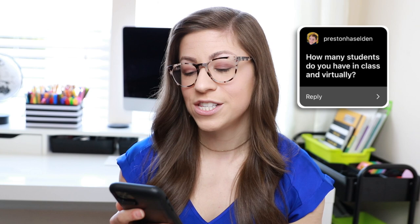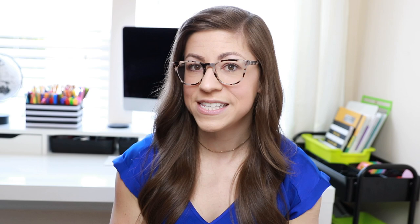If you are not already following me over on Instagram at Pocketful of Primary, make sure that you do because I am sharing a lot more about the day-to-day with hybrid teaching on there. The first question is: how many students do you have in class and virtually? I am teaching 12 students in-person and 13 students virtually — 25 total students, pretty much half and half.